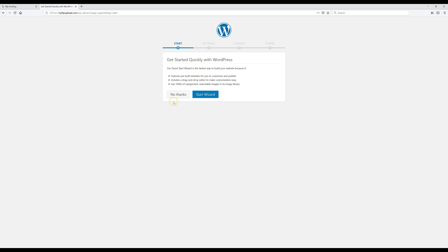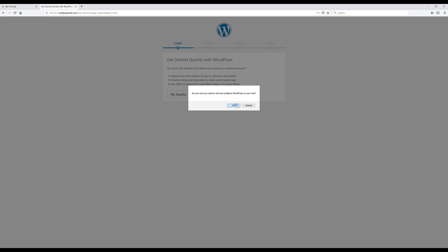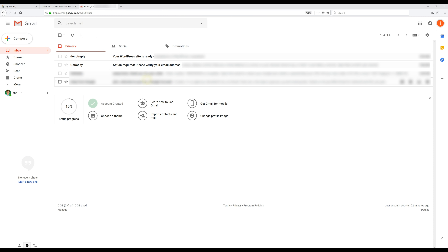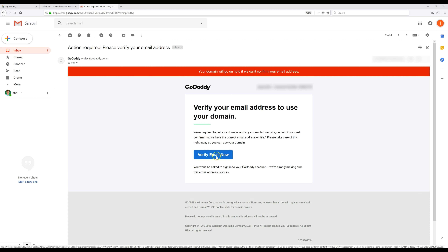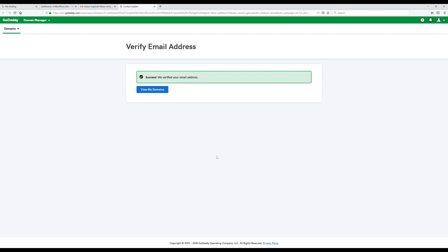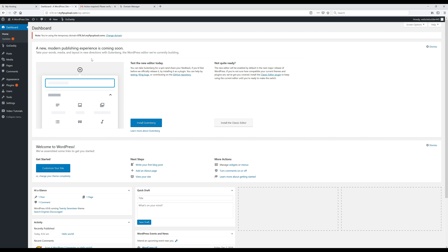Once we get to this page, click 'No Thanks,' and that will automatically take you to your WordPress dashboard. This is the place where you go whenever you want to edit your site. Before we do anything else, we're going to verify our email from GoDaddy. Go to your email and look for a message from GoDaddy that says 'Please verify your email address.' Click on 'Verify Email Now' — and that's it, it's been verified.